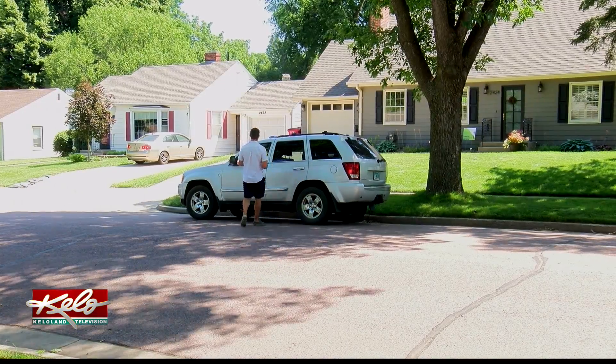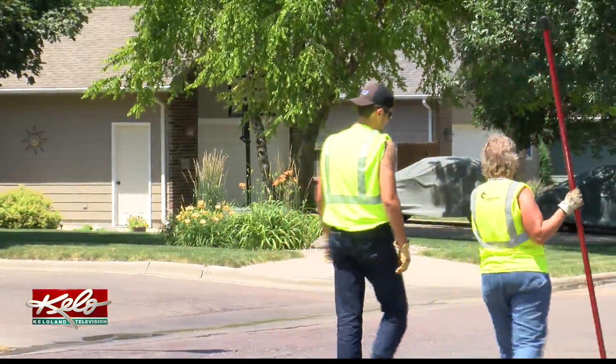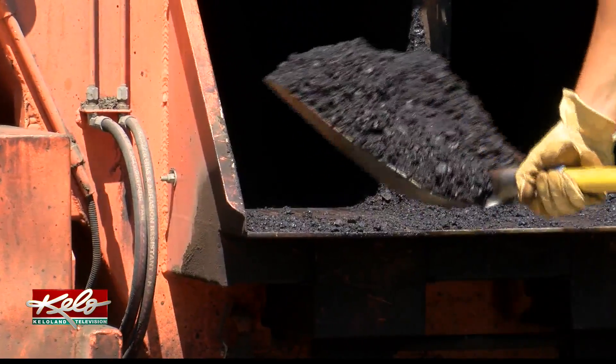Anytime I go park my car, I park it in the shade. And always having a water bottle nearby really helps. Other workers have different tactics to cool off, especially those who work with asphalt that's anywhere from 200 to 250 degrees.